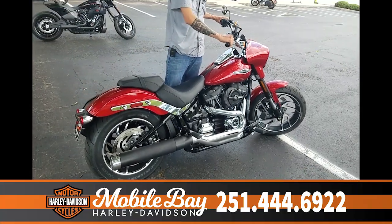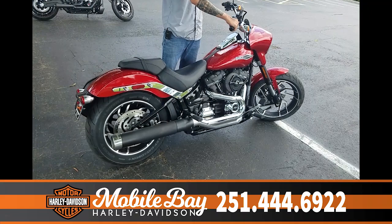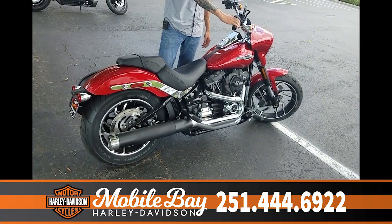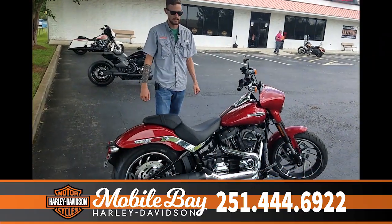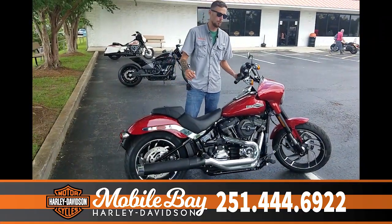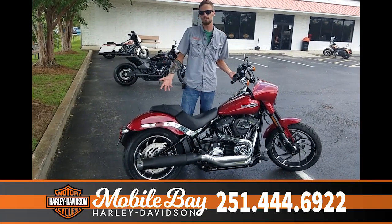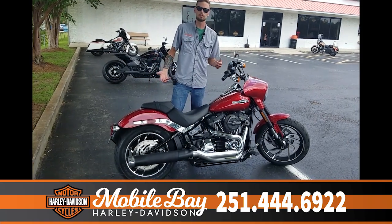I'm going to crank it up for you. I actually sold the first one of these in the state of Alabama, and I've put more miles on this model than I have the other models.